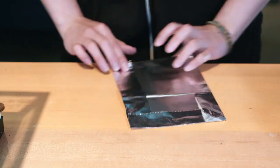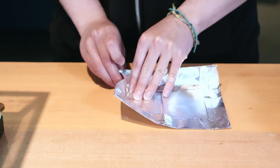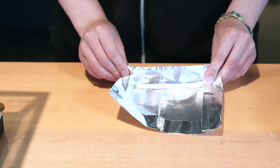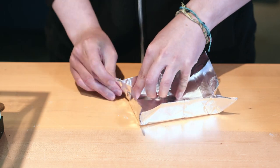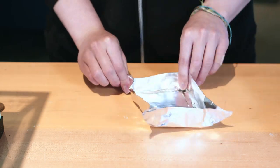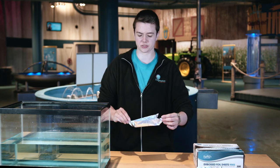I'm going to fold up the starboard, bow, the port, and the stern. Looks like a cozy little boat to me. Let's see if it floats.